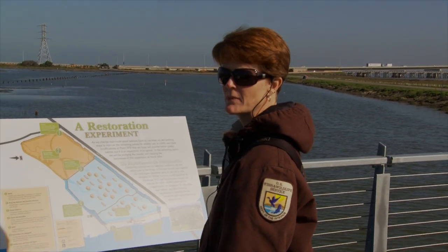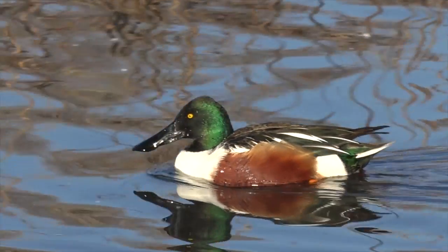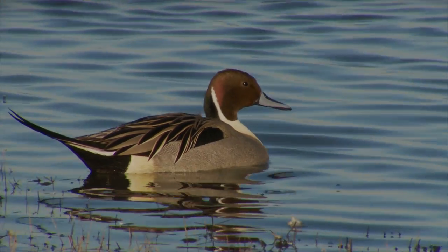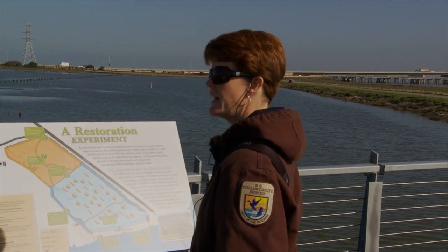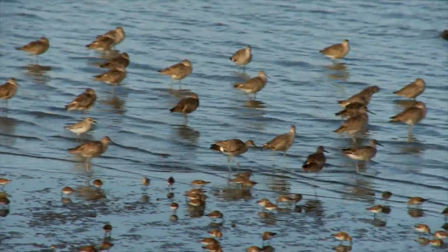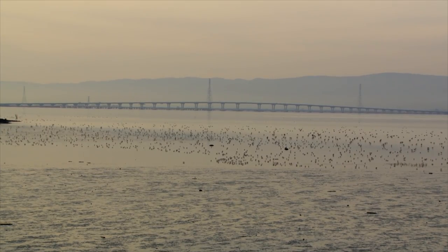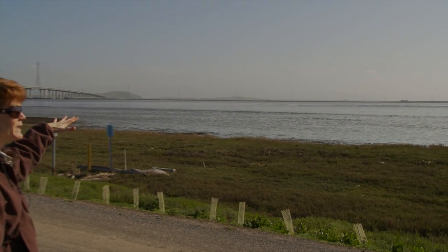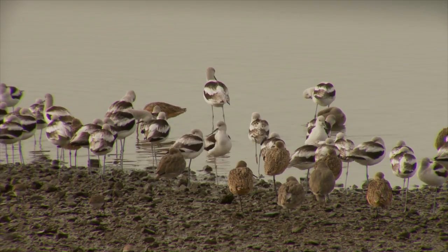We've also had a lot of use of this pond by dabbling ducks like northern shovelers, and there's been a lot of pintail on this pond as well. We've got shorebirds out here, especially at higher tide when they're off the mudflats and up roosting on the ponds, foraging in the shallower parts. At low tide, the mudflat is covered with shorebirds foraging in the exposed mud, and when the tide comes back in, the birds move back over into the ponds.